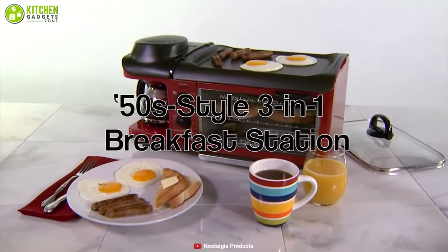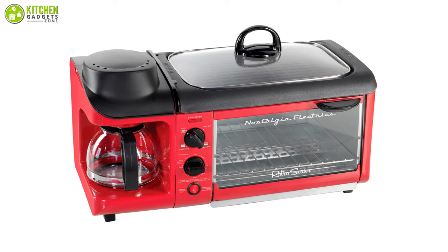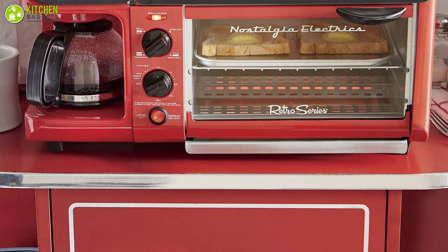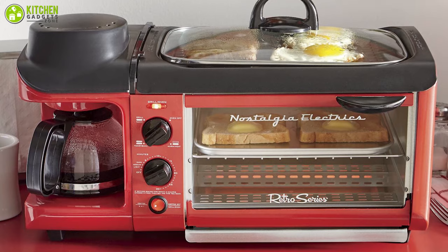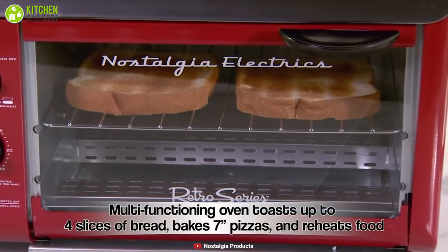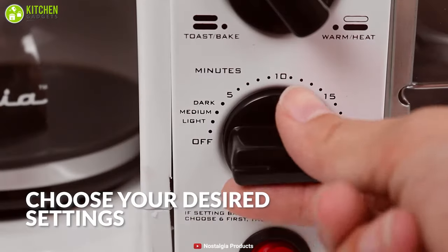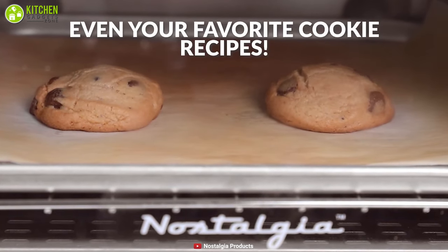Get a hot and satisfying breakfast every morning with the Nostalgia Retro 3-in-1 Breakfast Station. It comes with an adorable design, versatility, and convenience, making it arguably the best overall breakfast station. This compact unit saves a lot of space, making it perfect for locations with limited space such as studios, kitchenettes, RVs, and cabins. It features a 4-cup coffee maker, a family-sized griddle, and a toaster oven that can accommodate up to a 7-inch pizza and 4 slices of bread at once. It features a glass door and a 30-minute timer, and it can even be used to make cookies, small casseroles, and other delicious mini meals.